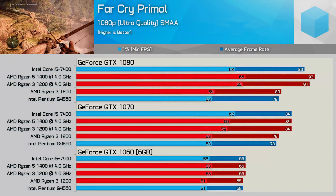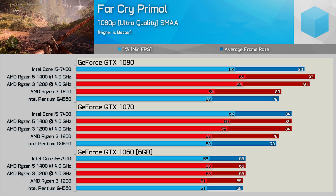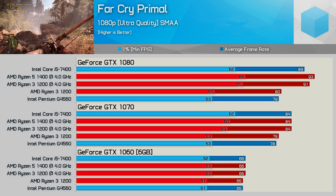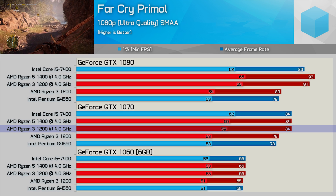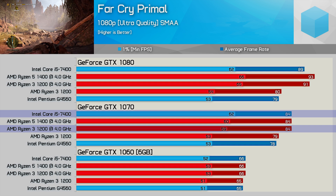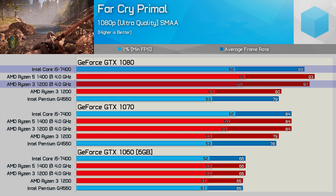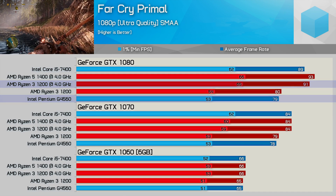Moving to Far Cry Primal — a mostly GPU-bound game — it's not surprising that all CPU configurations deliver the same numbers with the GTX 1060. With the GTX 1070, things get more interesting: the overclocked R3 1200 delivers 6% more frames on average and 11% more for the 1% lows, and once again matches the Core i5-7400. Stepping up to the GTX 1080, the R3 1200 pulls comfortably ahead of the i5-7400 once overclocked and is 18% faster than the G4560 — not bad for a mostly GPU-bound title.